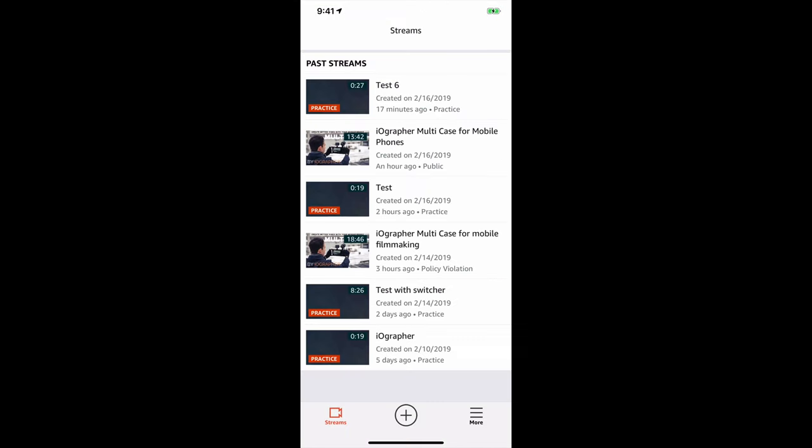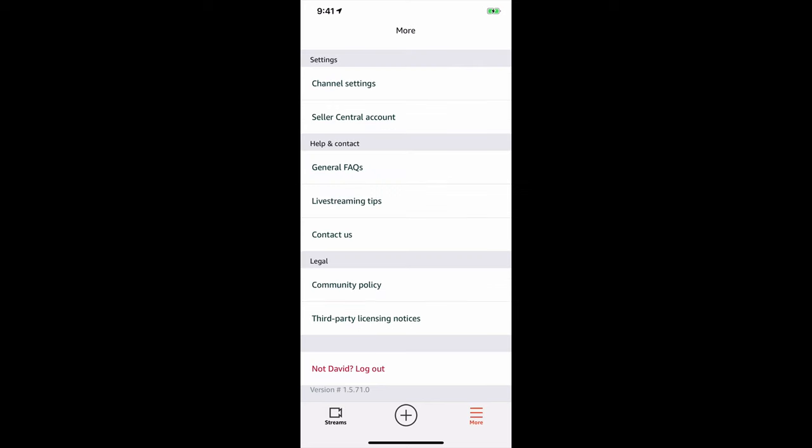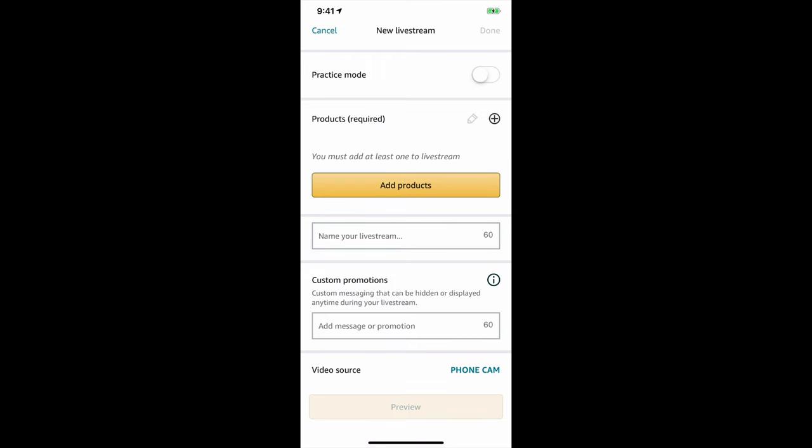Here's the app. On one side you'll see 'Streams,' which we're looking at right now. If you go into 'More,' you'll see where you set everything up — your channel settings, your Seller Central account — you have to connect all of these things to the app. As long as you log in with your Amazon username and password, a lot of the stuff auto-populates, which is great. There are also live streaming tips and the community policy, which I should have read seriously beforehand.